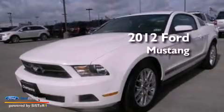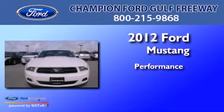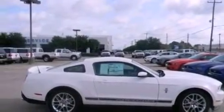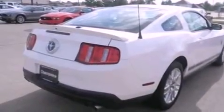This is a brand new 2012 Ford Mustang. Features include traction control and stability control systems, air conditioning, a passenger side air bag, and a multi-link rear suspension.